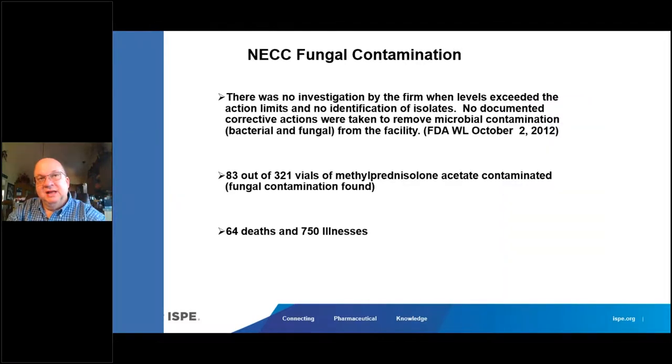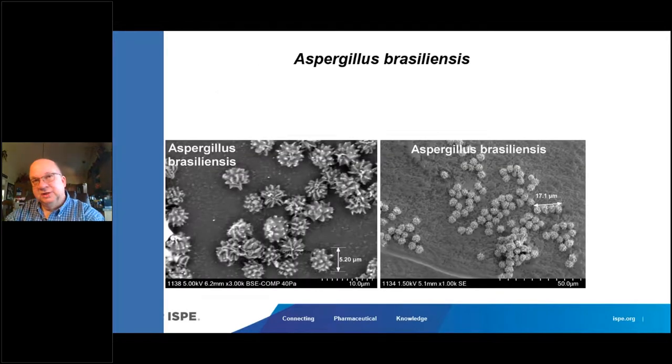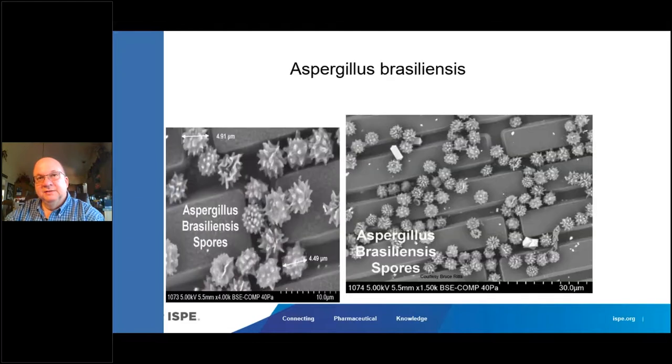The New England Compounding Pharmacy mold issue was very serious and led to fungal meningitis and several deaths. Here's a closer look at those mold spores — the spiny spores from aspergillus, the mature phase of the spore, get down into nooks and crannies of the flooring and can be a real contamination issue.